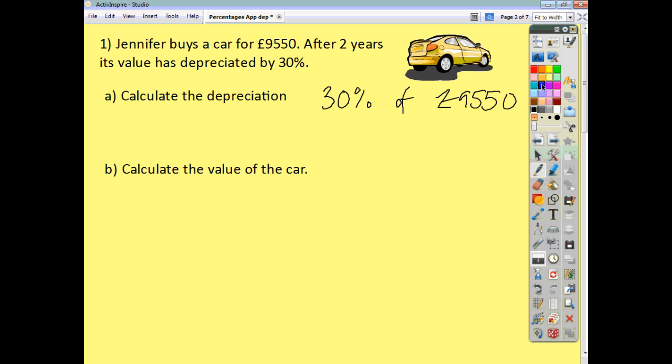We're going to assume that we have a calculator for each of these questions. 30% is just 30 divided by 100, which is 0.3. We multiply that by 9,550 and that gives us an answer of 2,865.